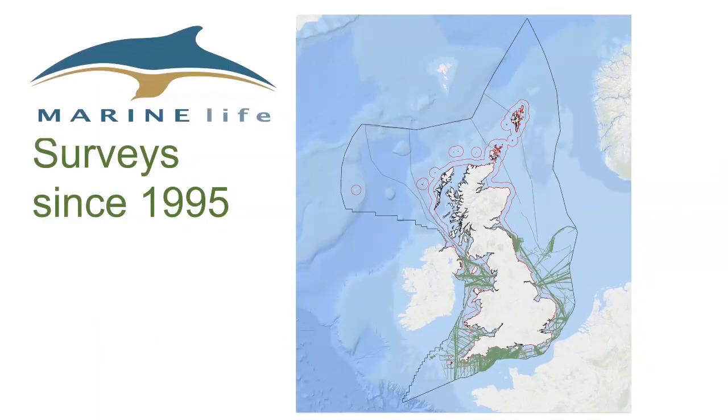A bit of background on me: I've been involved in a charity, Marine Life, for 27 years now, which monitors whales and dolphins and seabirds around the coast of the UK. I've been the research director for the charity since 2005, and you can see we've got pretty good coverage of southern Britain — all those green lines are the surveys we've made in UK waters.